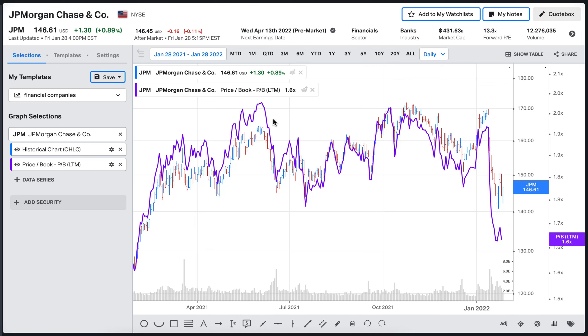A very useful way to examine how a bank or financial institute behaves is to correlate it with the price-to-book ratio. On the historical chart you can see the price of the stock as candlesticks, and plotted on top is the price-to-book ratio. This metric tells you how expensive a stock is based on the assets that the company has.